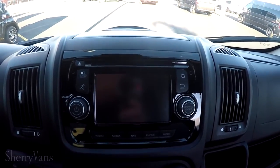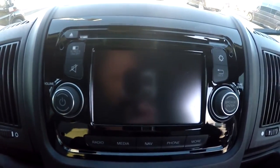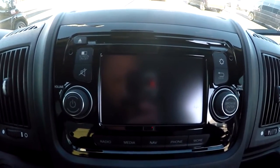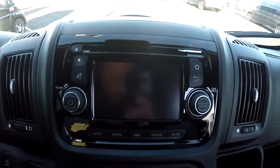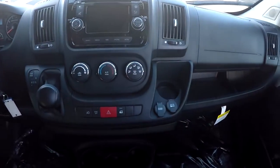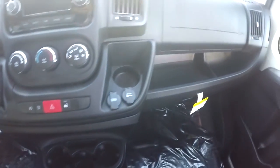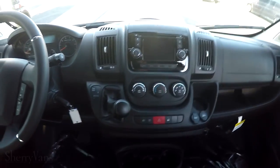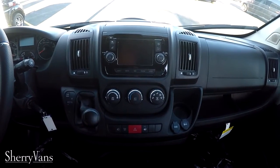As mentioned, this van has a rear backup camera, and the image displays on the factory navigation screen when the vehicle is put in reverse. It is a factory navigation system with a 5.0-inch touchscreen TomTom interface. There are four cup holders up front, plus two glove boxes with a tray, so there's plenty of storage in the front of this van as well. Pretty much everything you would expect in a modern day vehicle is here.